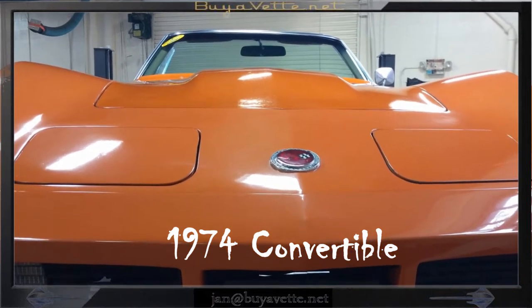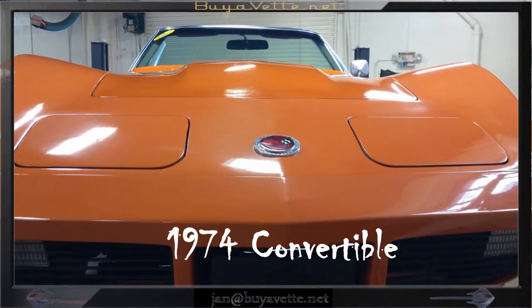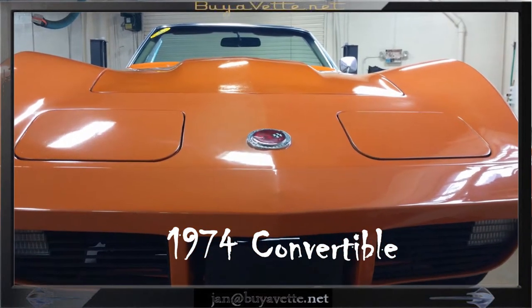Hello, this is Jan with this 1974 convertible. This car only has 12,000 miles on it and is documented.